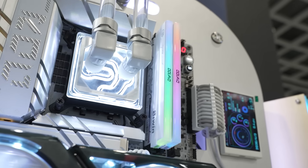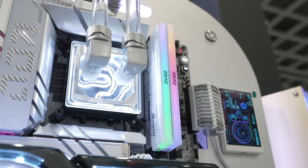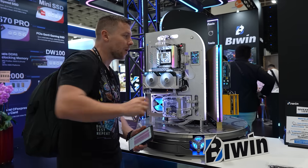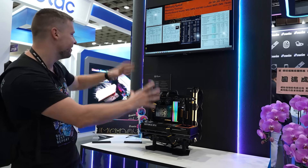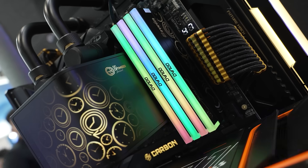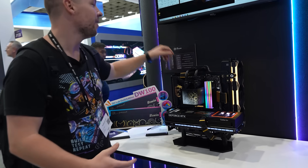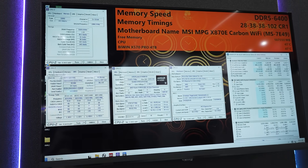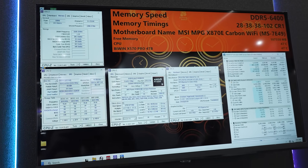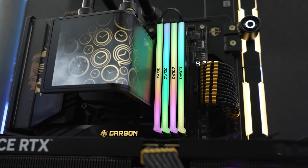This is 10,400 megatransfers per second. Only Intel supports this out of the box; however, you can grab a set and overclock for AMD as well. Here on this system, Biwin is demonstrating the OC Lab models in action. We have a 192GB kit running at 6,400 megahertz at CL28 timings — that is absolutely incredible for such a large amount of RAM across four sticks.